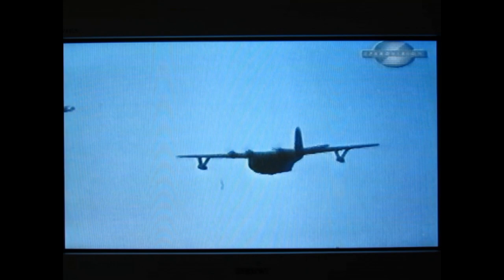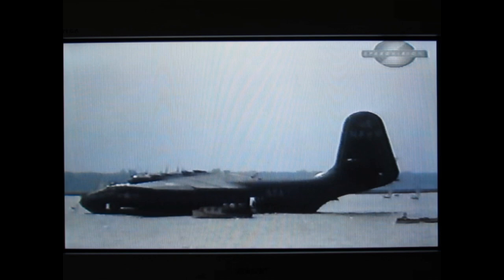Unlike the Saunders Roe Princess or the H-4, the Martin Mars was a success in the truest sense of the word. In its 15 years with the U.S. Navy, including the old lady's wartime service, the Mars logged more than 87,000 accident-free flight hours, flying over 200,000 passengers — a total of almost 12 million miles. From troop transport to cargo supply, and even as air ambulance.